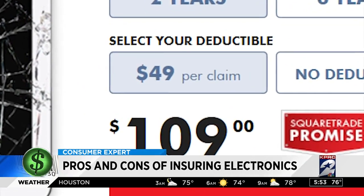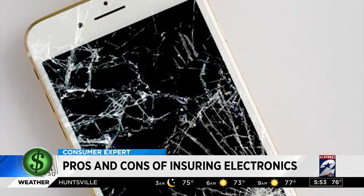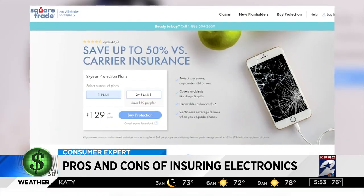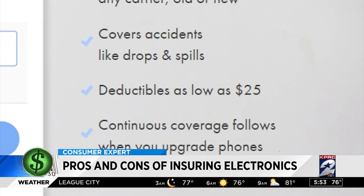You'll pay a $49 deductible when you file a claim. Research first what it might cost you to fix a cracked screen on an iPhone 6, for example. Apple will charge you $129. Through Square Trade, you would pay $129 for a two-year plan and then a minimum of a $25 deductible. In that case, insurance costs you more than the actual repair.